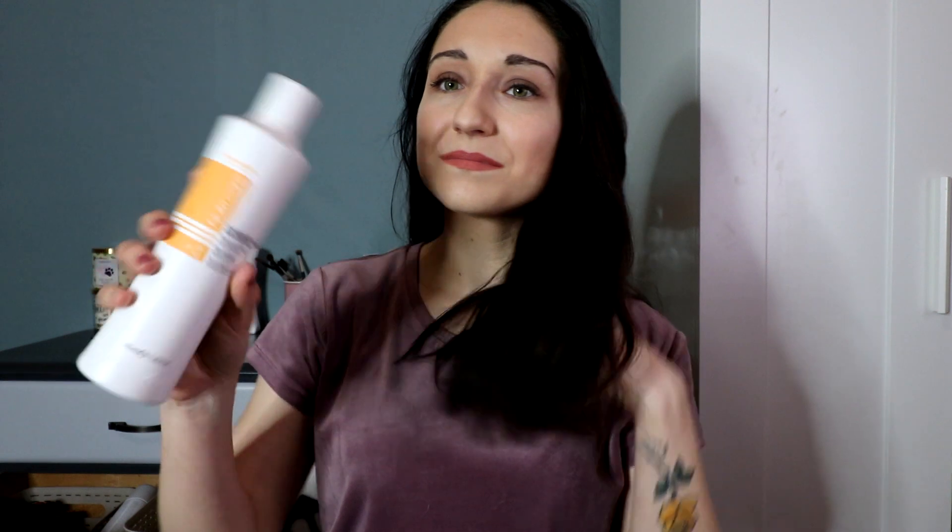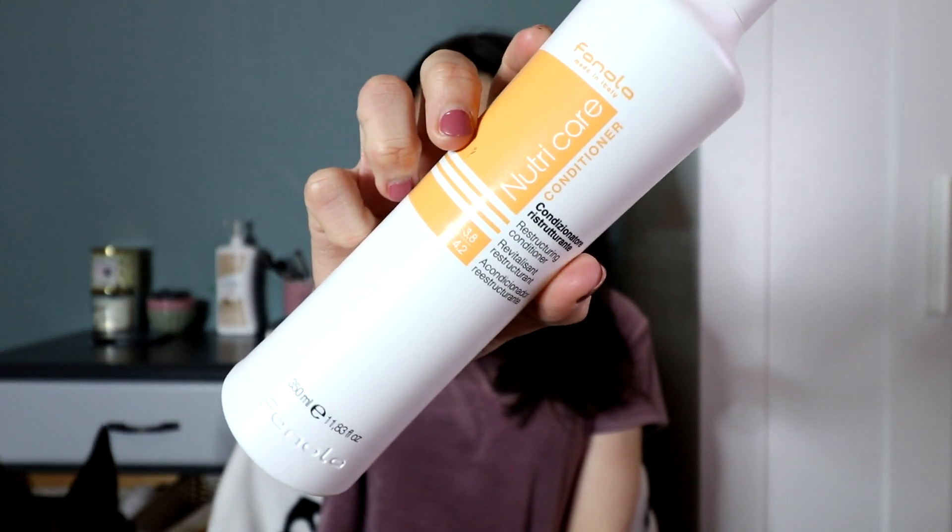Next we're going into conditioners. This is the NutriCare Finola Conditioner — same reconstructing line as the shampoo. It's really thick, so you don't have to worry about a watery base or wasting product. I like to comb it through in the shower to get all the knots and tangles out. It makes my hair really soft and enhances my waves. It's great for damaged hair of any type — blonde, brunette, thick, thin — the NutriCare line is amazing for reconstructing.